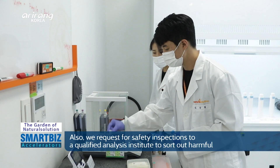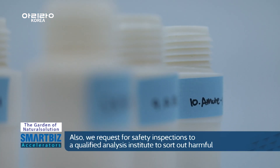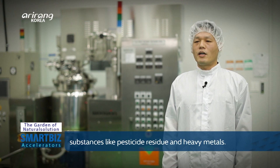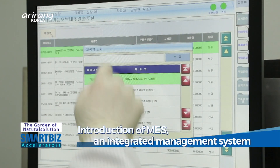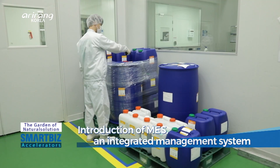Hazardous substances such as residual pesticides and heavy metals are tested through certified partner analysis organizations. The company has introduced a smart factory system as part of an effort to integrate the production management process.